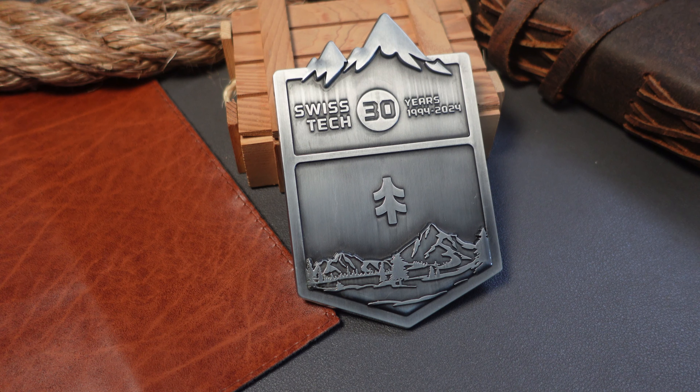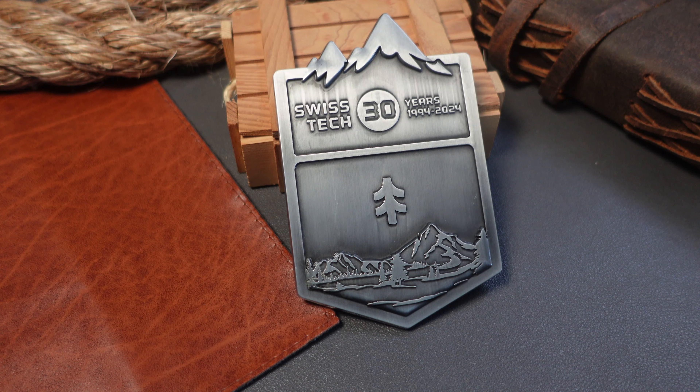Swiss Tech has been making some waves recently. What is it all about? We're going to dive into that and point out the huge gamble Swiss Tech is making.